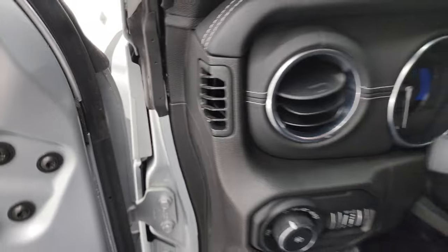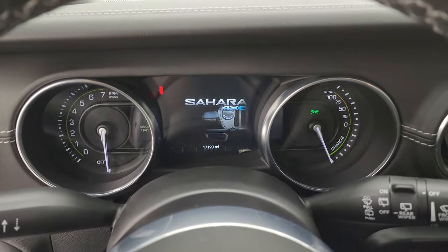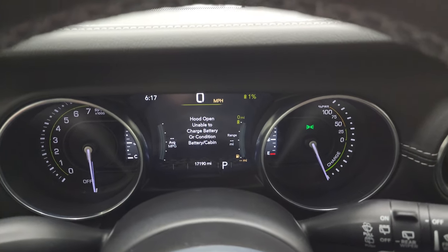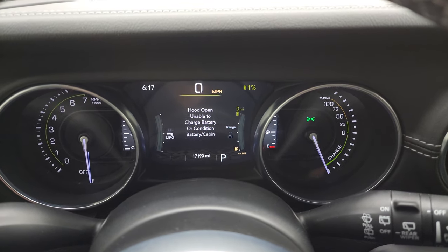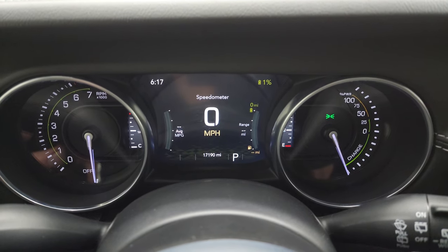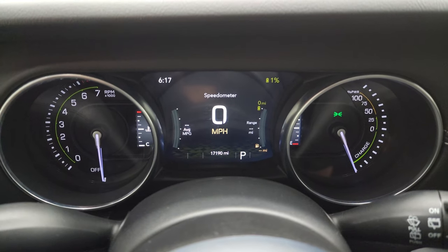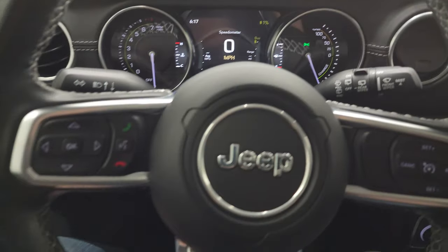Let's check out the miles and everything this one has to offer on the interior. 17,190 miles on this one. It has a digital speedometer, battery life, and time on there — you can change those corners to read pretty much whatever you want. The instrument cluster is very nice and clean.